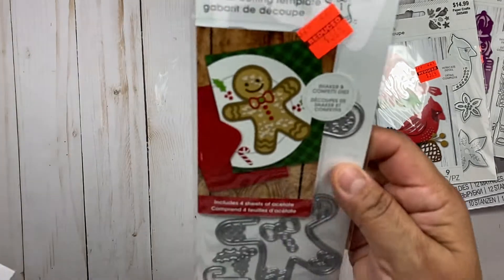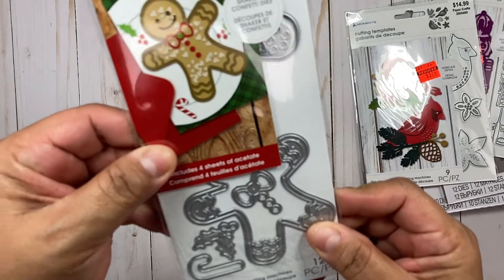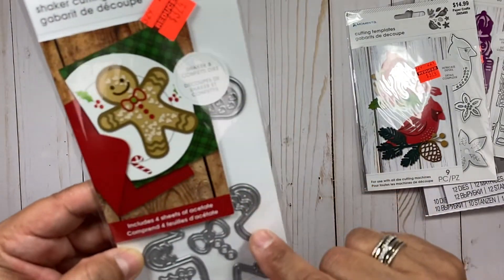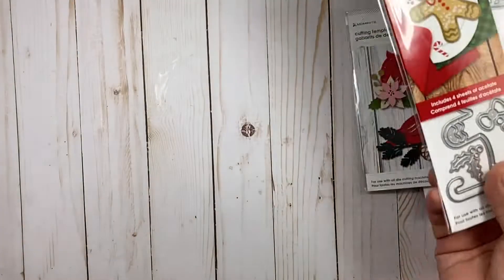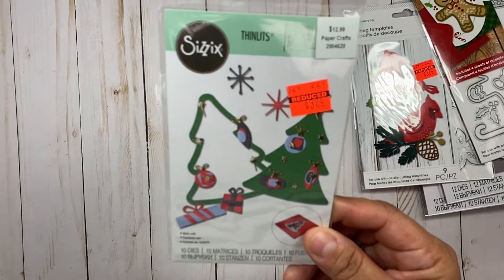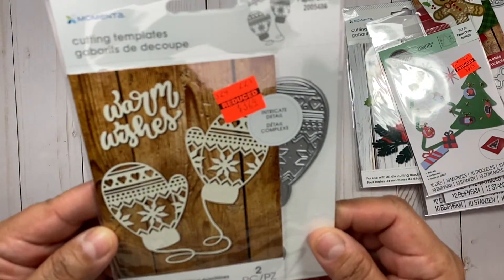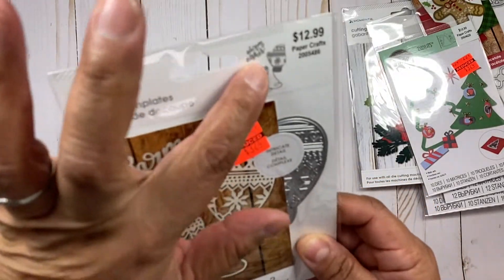I got this cute gingerbread man — I love gingerbread — and it looks like a good size. It already has some details on him so you can just color him in. I also got this one that you could make into a little shaker — I thought that was cute. And then these mittens — I liked them. It does come with the 'warm wishes' sentiment.